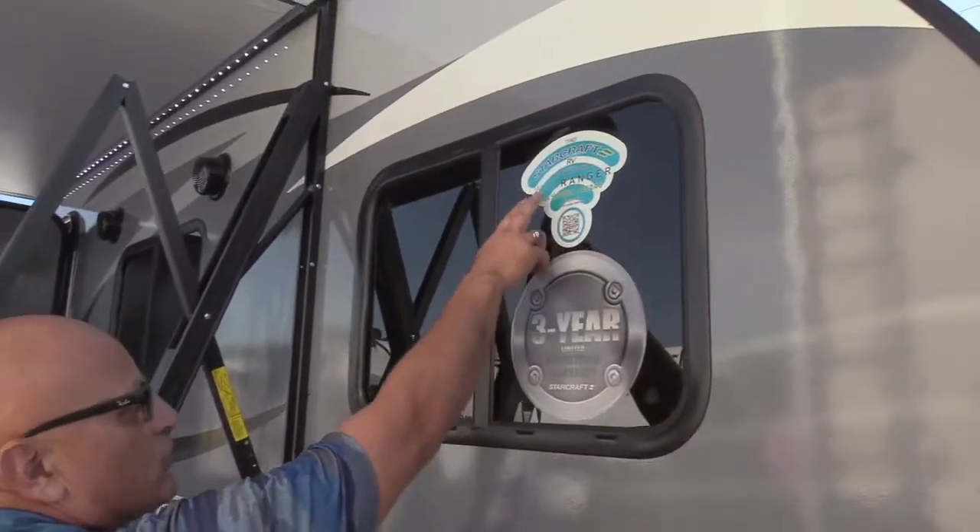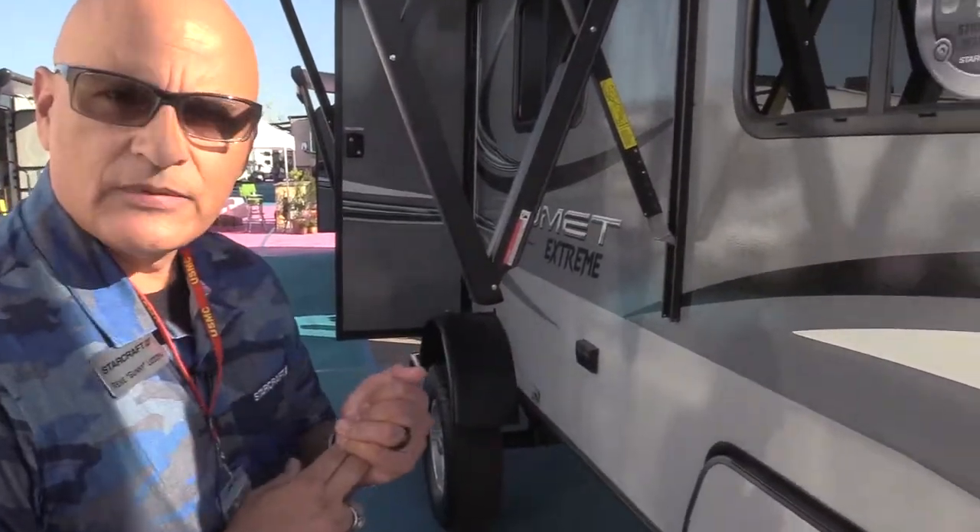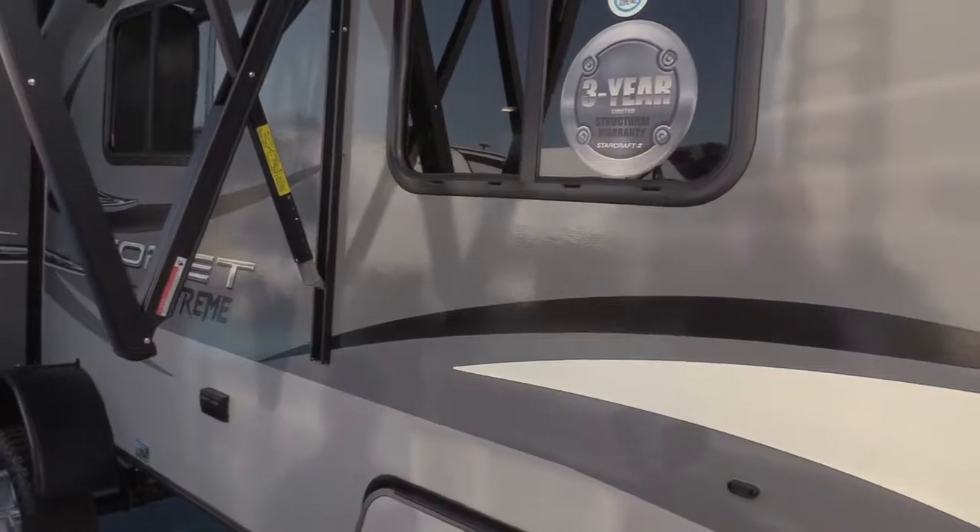Another feature is the Wi-Fi Ranger, which allows you to get Wi-Fi reception on your cell phone and laptop while you're camping.